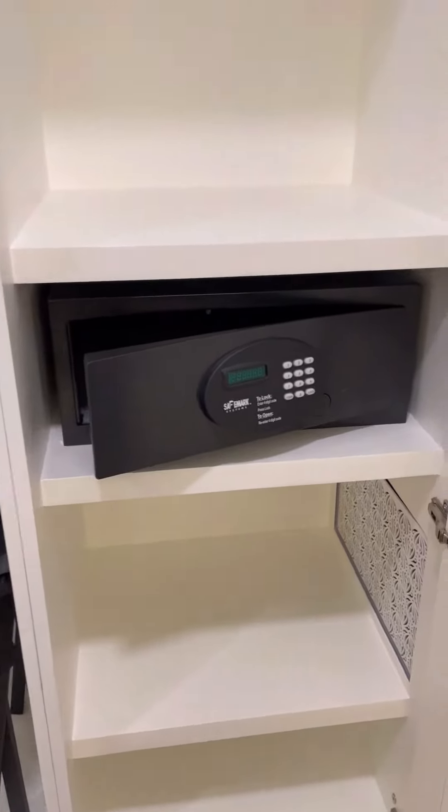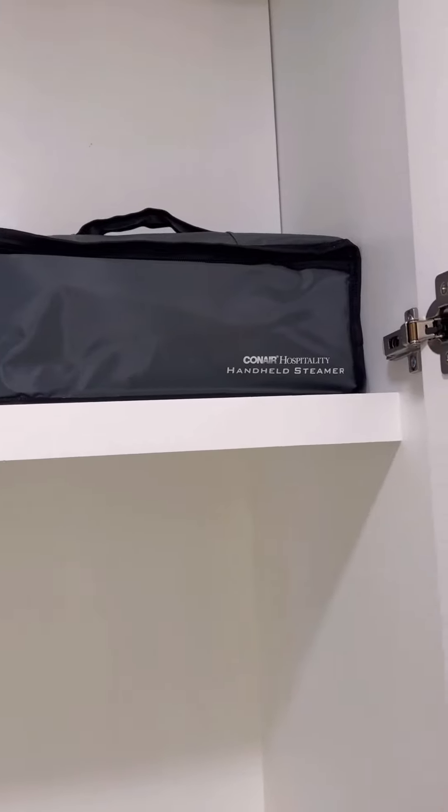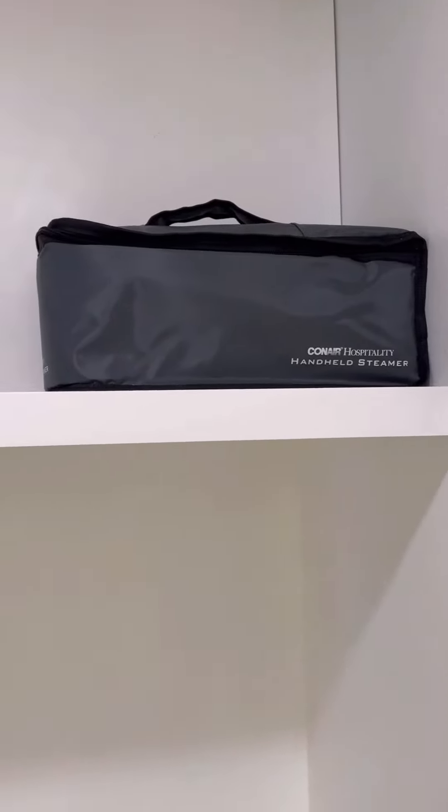There is a safe, and the best part ladies — there is a steamer in all rooms. Not an ironing board. We know how valuable that is.